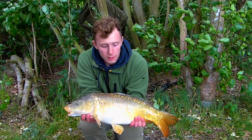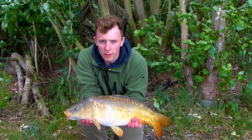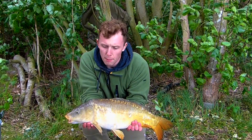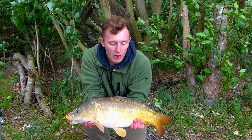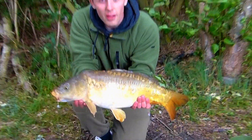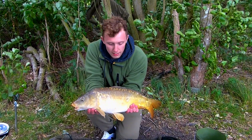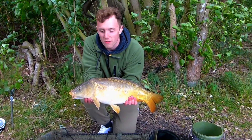There you have it, fish number two. Again on a pink pop-up with the goo. A little bit smaller this time — last one was about 13, 13 and a half pounds. This is eight pounds on the nose. First mirror, a little bit different. Hopefully we'll have a few more as the evening now sets in and the fish hopefully get on the feed.